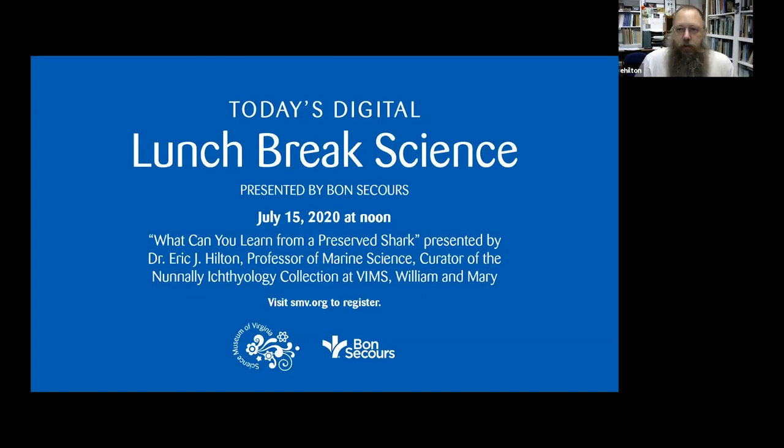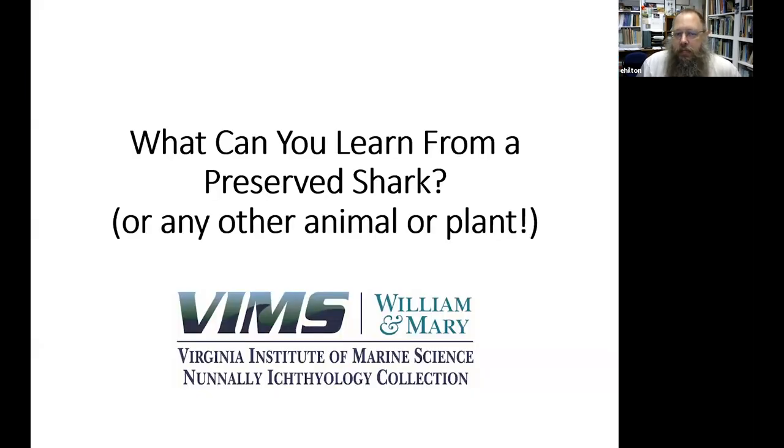Thank you for inviting me to share a little bit about my research and some general ideas and thoughts about collections. My title — 'What Can You Learn From a Preserved Shark?' — could actually be expanded to any other animal, plant, or organism really. What I want to talk about today, using examples from sharks and other fishes, is the purpose and power of learning about biodiversity from preserved specimens.